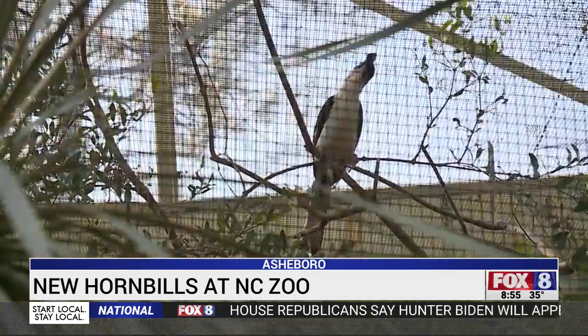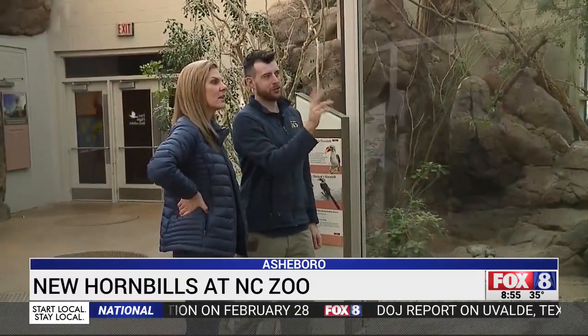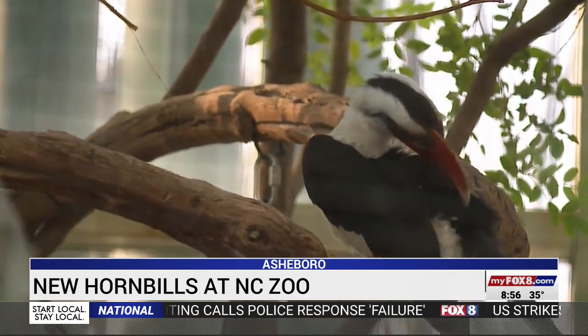The male and female just moved into the desert dome. Zookeepers describe them as extremely active, intelligent, and agile — even with those big bills. They can catch an insect out of the air as big as that thing is, and it's like a big old nose on top of their face.